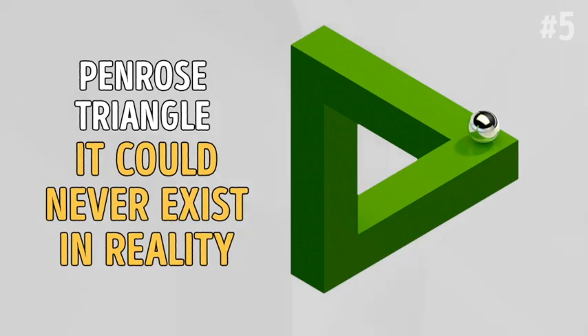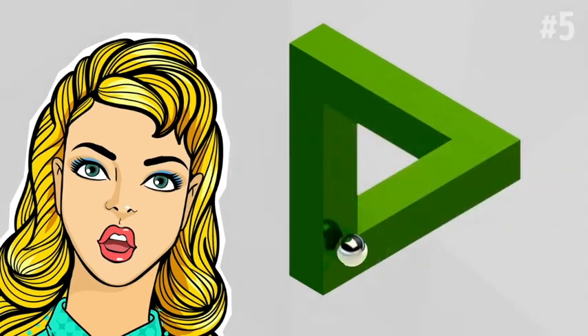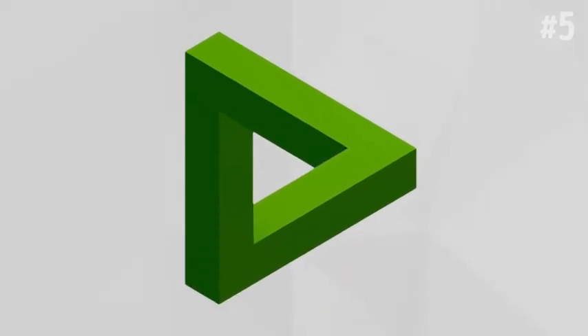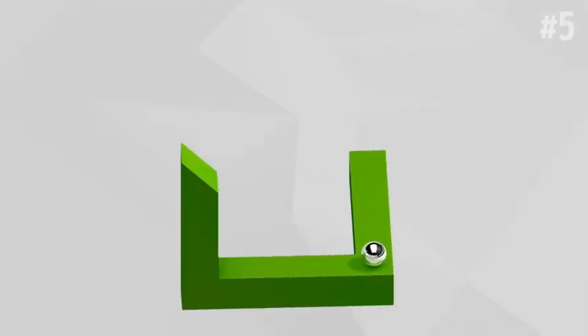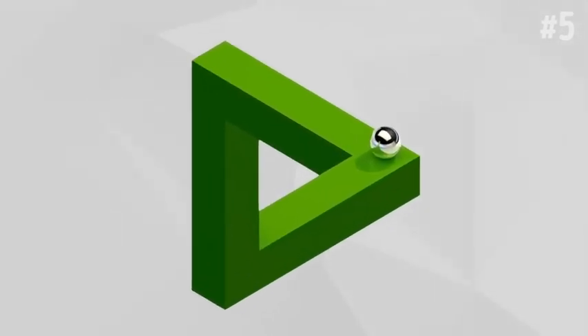If it did exist, it would be absolutely contrary to the rules of Euclidean geometry. If you follow the ball sliding on the surface of the triangle from the top point, you will see that the left side is extending away and the right side is leaning towards you. However, they both seem to be on the same plane. Only an optical illusion makes it seemingly possible to the human eye.